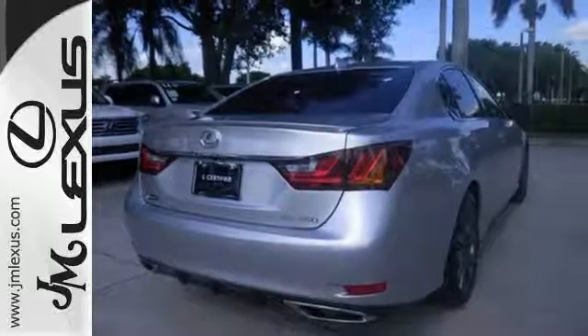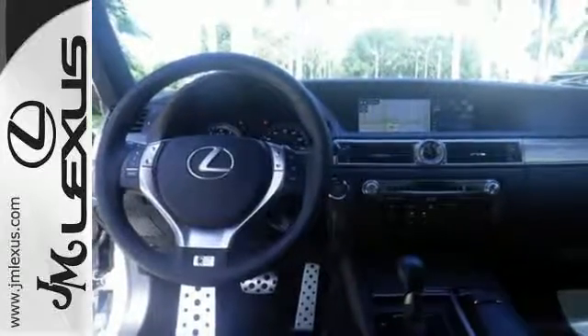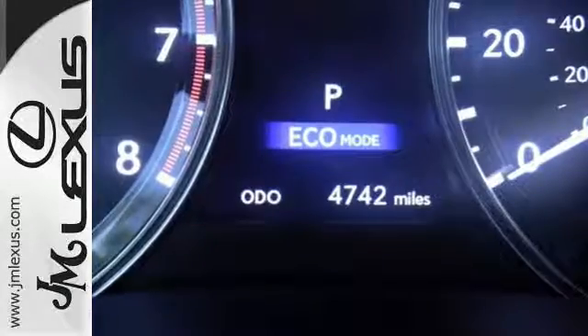The DVD entertainment and the 306-horsepower V6 engine steal the show. With Bluetooth wireless, remote touch, smart key, and electronic traction control, every aspect of the driving experience is under your dominion.